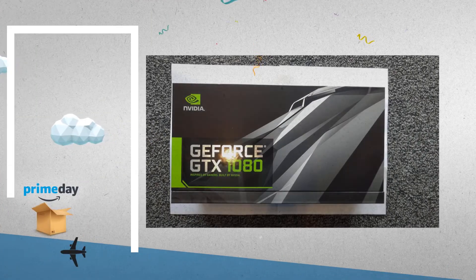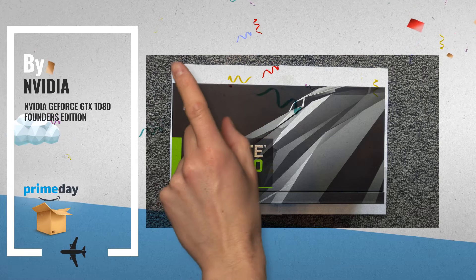Number 7, by NVIDIA. Now at an amazing Amazon Prime Day price.